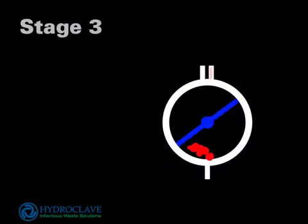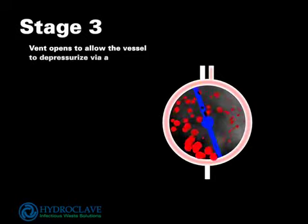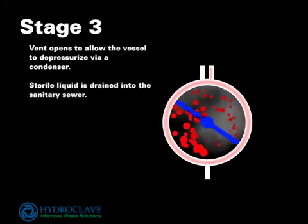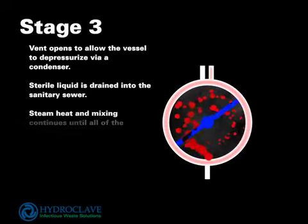Stage 3. A vent opens to allow the vessel to depressurize via a condenser. Sterile liquid is drained into the sewer. Steam heat and mixing continues until all the liquids are evaporated and the waste is dry.